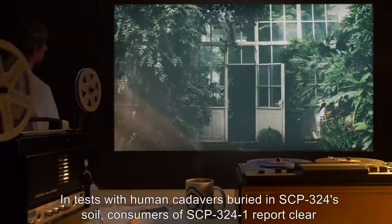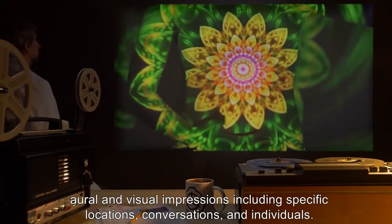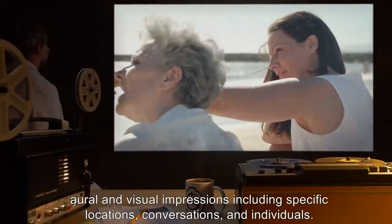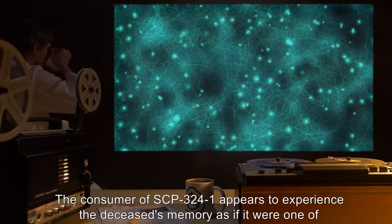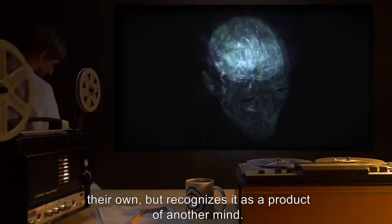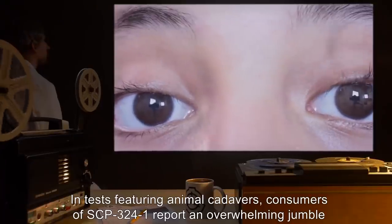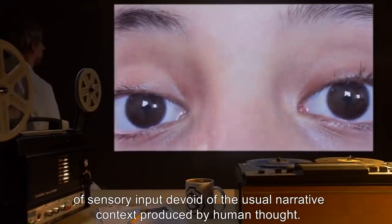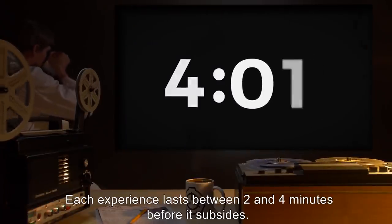In tests with human cadavers buried in SCP-324's soil, consumers of SCP-324-1 report clear oral and visual impressions, including specific locations, conversations, and individuals. The consumer appears to experience the deceased's memory as if it were one of their own, but recognizes it as a product of another mind. In tests featuring animal cadavers, consumers of SCP-324-1 report an overwhelming jumble of sensory input, devoid of the usual narrative context produced by human thought. Each experience lasts between 2 and 4 minutes before it subsides.